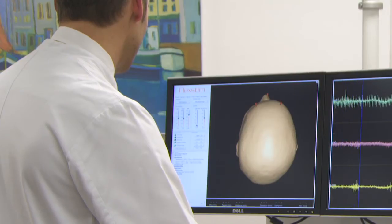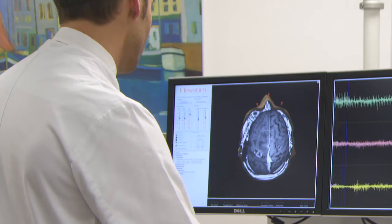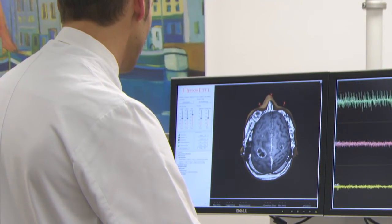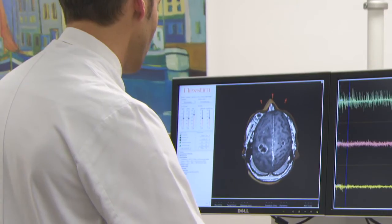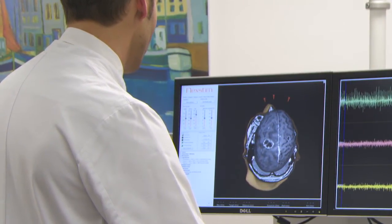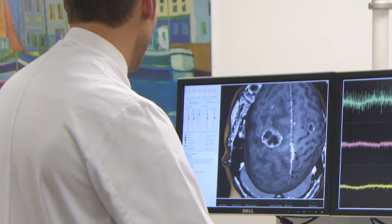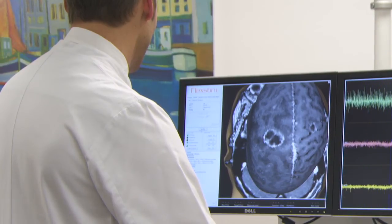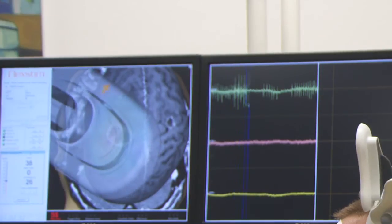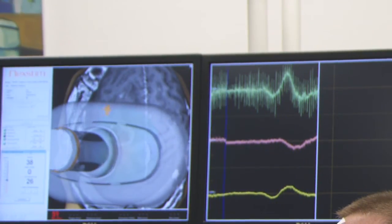The head rendering is peeled to display the cortical anatomy. Triggering the TMS coil will induce a stimulating electric field in the underlying cortex. As the TMS coil is moved, the NBS system displays in real time the amplitude and direction of the E-field, calculated for the individual patient.